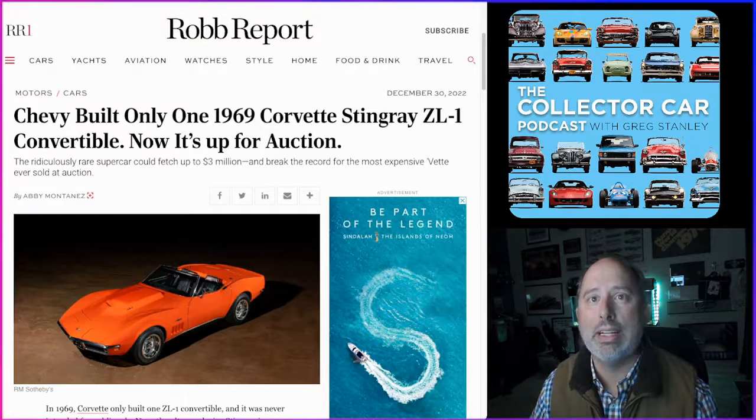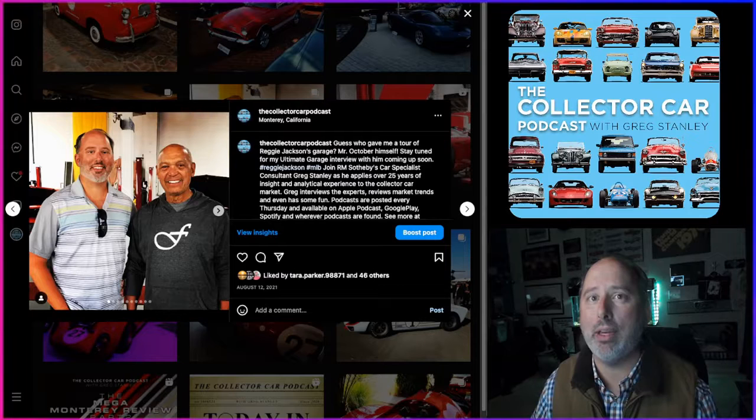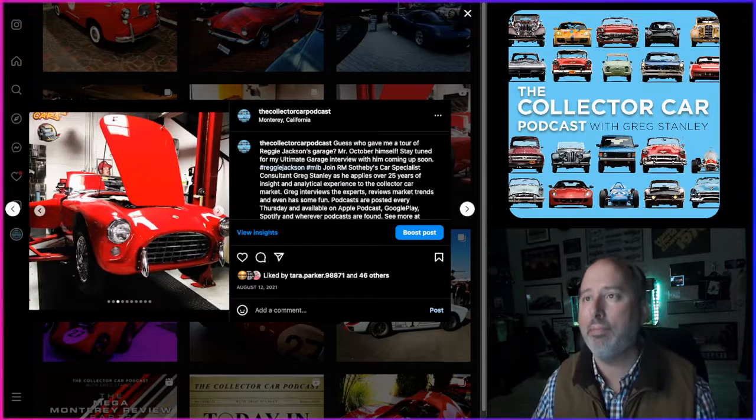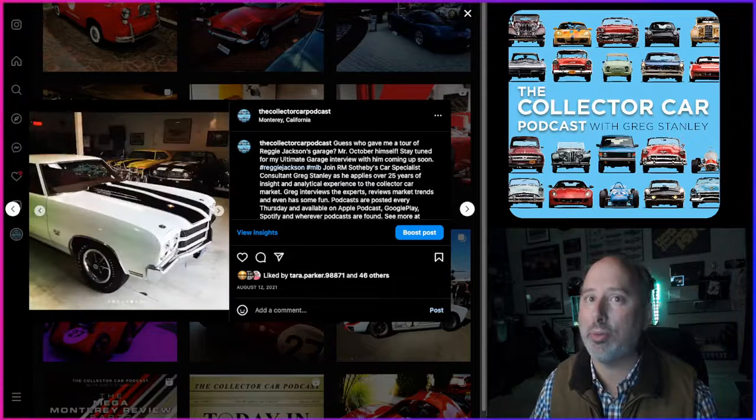Other headlines: from The Drive, 'The '69 Chevy Corvette Stingray ZL1 Could Be the Most Expensive 'Vette Ever Sold'; from the Robb Report, 'Chevy Built Only One 1969 Corvette Stingray ZL1 Convertible — Now It's Up for Auction.' A quick note: if you're ever in Monterey for car week, check out Reggie Jackson's collection — it's open to the public for about $20. In his engine room he actually has five ZL1 aluminum blocks, and I believe he has a ZL1 Camaro as well.